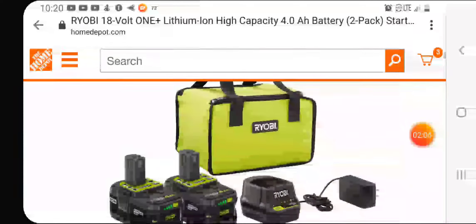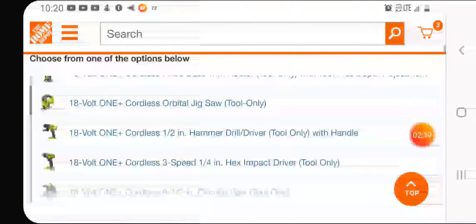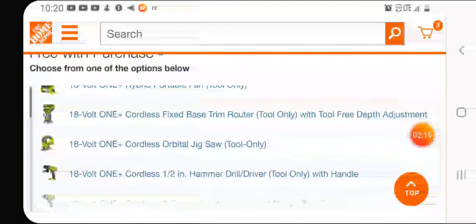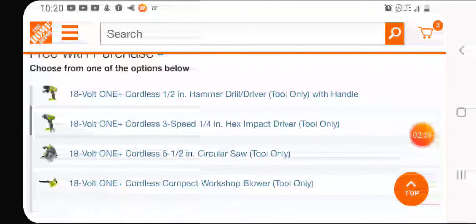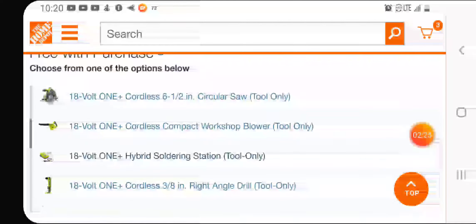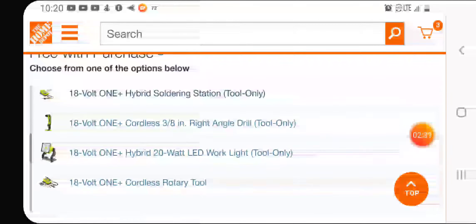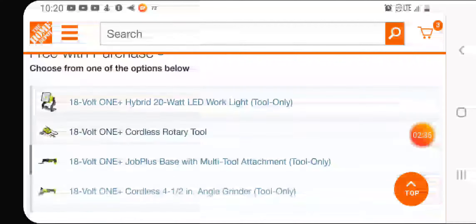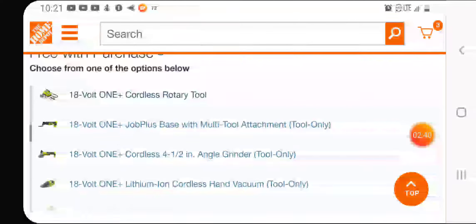When you get to the page — I'll try to link this below — you get the battery kit that you can add. Here are all your tools: you get the fan, a router, jigsaw — I don't think these are brushless by the way — a hammer drill, impact driver, circular saw (6.5 inch), soldering station, compact worksite blower, 3/8 right angle drill, LED work light, and a rotary tool which I've been dying to try out.